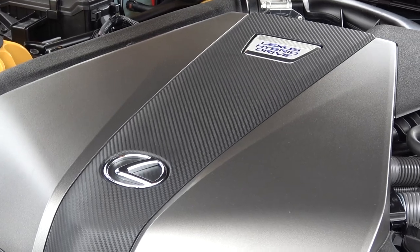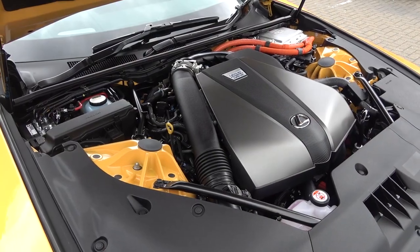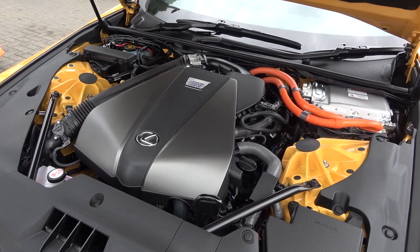It won't be possible to get much closer to a road-going, production-level concept car than the LC. You'll find out more about these challenges throughout the video. There are two LC 500 variants: a 5-litre petrol V8 and this 3.5-litre petrol V6 Hybrid.